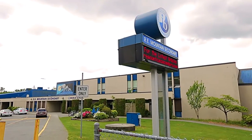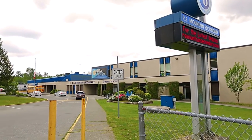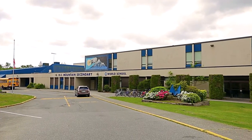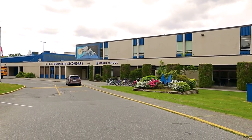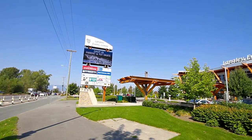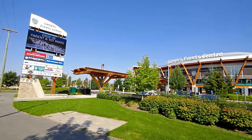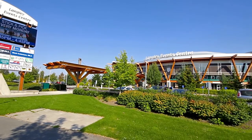With RE Mountain Secondary and Willowby Elementary nearby, your home is also close to several of Langley's recreational and retail districts. Beside RE Mountain Secondary is the Langley Event Centre, which boasts a 5,000 seat arena, gymnasiums, meeting rooms, and more.